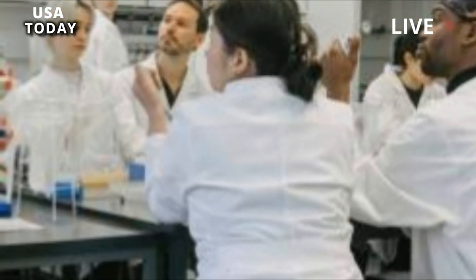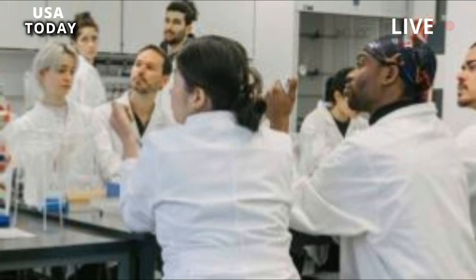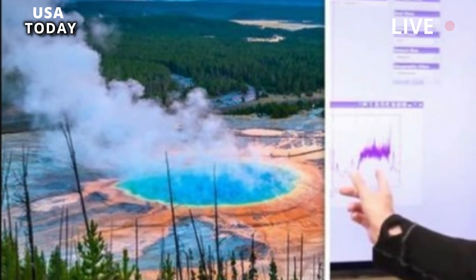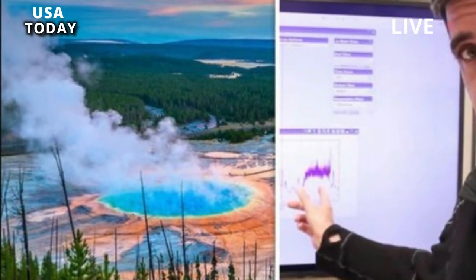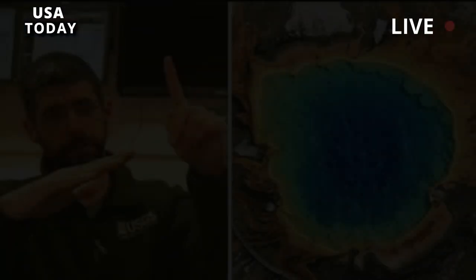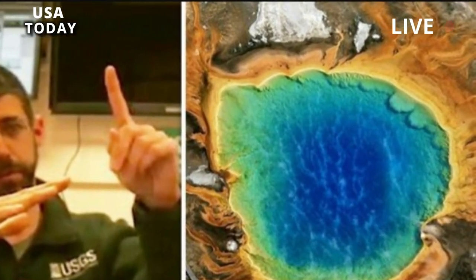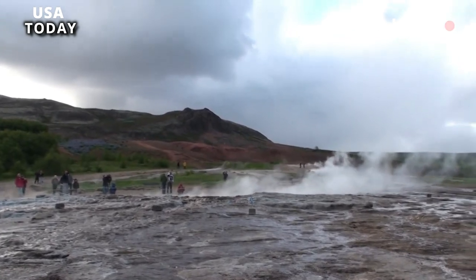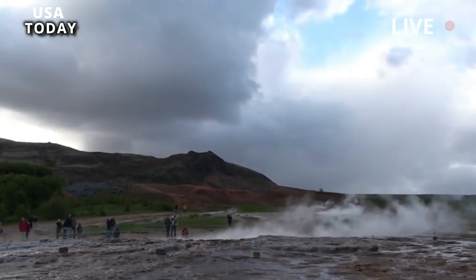To better understand the timing of the eruption, additional research was conducted in 2022 at the Sour Creek Dome, including remapping and sample collection. Four previously undiscovered ignimbrite units have been found at the site by a research team led by Michael Poland, scientist in charge of the Yellowstone Volcano Observatory, which demonstrated multiple eruption pulses. They also found two possible eruption pits which could be the origin of the volcanic rock.